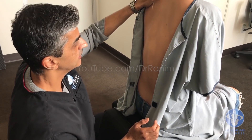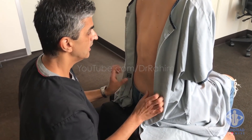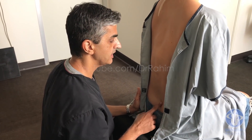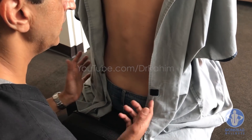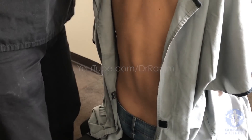She has a little bit of hiking on this left side. When we're looking at the low back, we can see the rotation here of the sacrum — this right side comes back more than the left side. Just looking at it, it looks rotated that way.